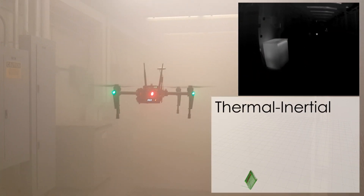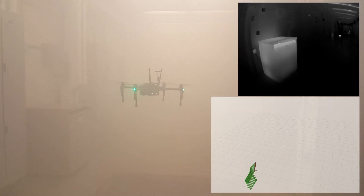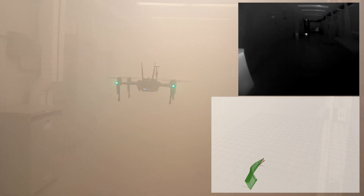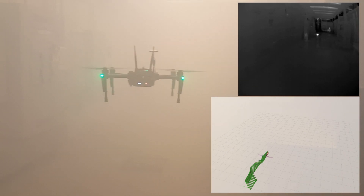In this video, the problem of GPS-denied aerial robot navigation through obscurance is considered. Through the fusion of thermal camera and IMU data, estimation of the robot trajectory in such degraded visual environments is achieved.